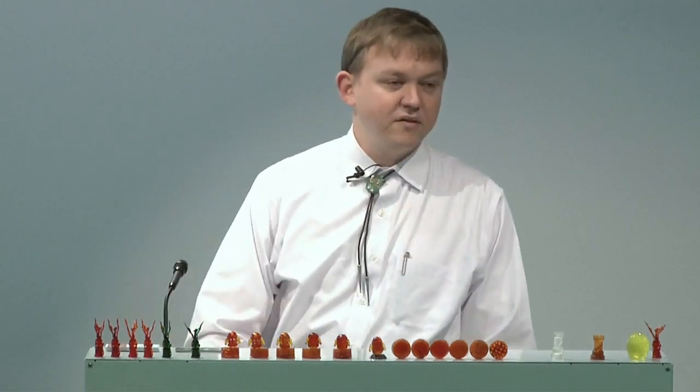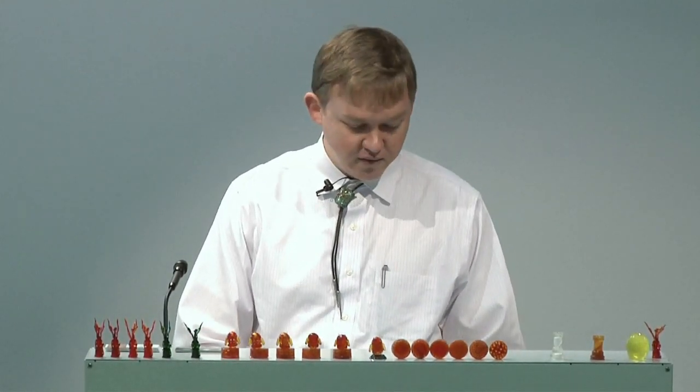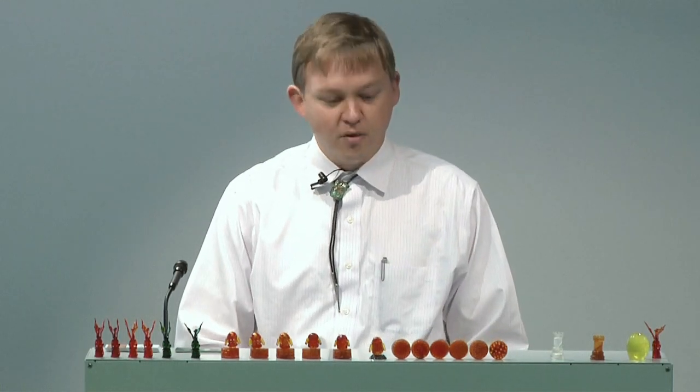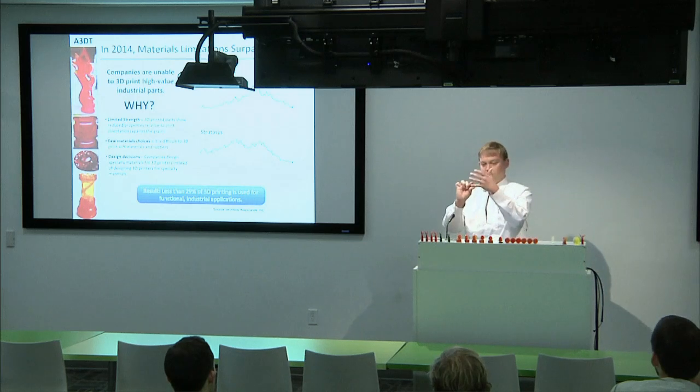A lot of the big companies in the polymer 3D printing space — 3D Systems and Stratasys — saw market hype surpass reality. Stock prices peaked in 2014 and things haven't been rosy since, because companies have been unable to 3D print high-value industrial parts. A lot of 3D printing companies, what we call the Kickstarter babies, came out with shock and awe — printing complex widgets quickly — but the back-end market reporting identified the real value in additive manufacturing.